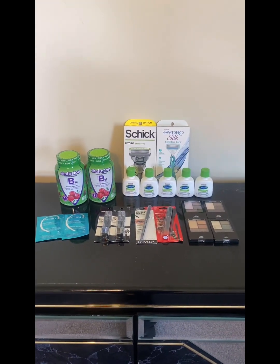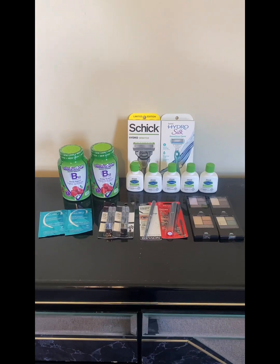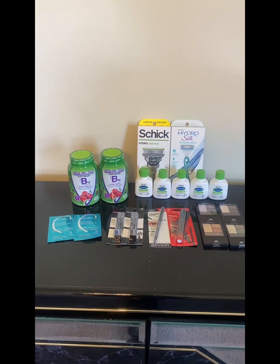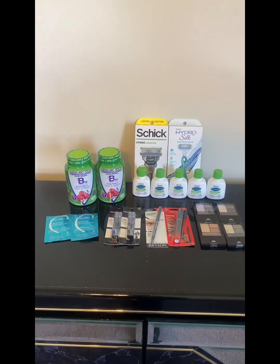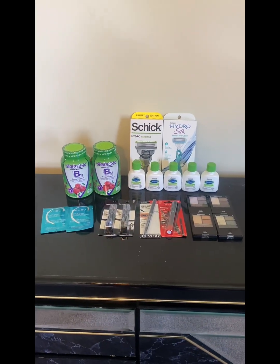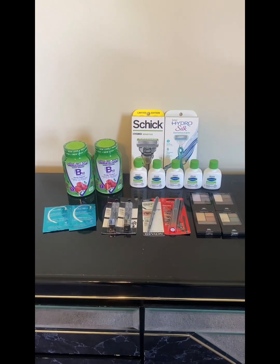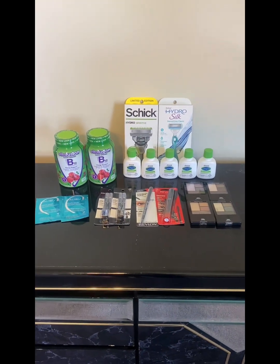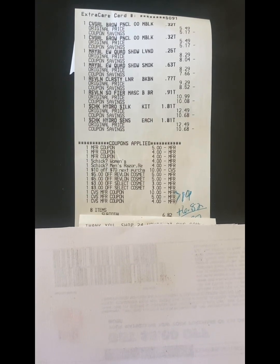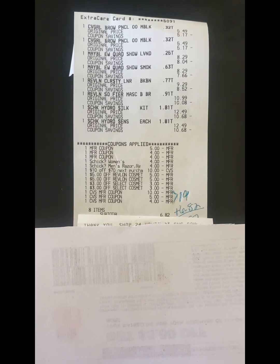Here is my end-of-the-week CVS haul. We have some vitamins, some hair stuff, a lot of makeup, Cetaphil, razors — and all of this ended up being free and a $6.61 moneymaker. Let me show you how. The first thing I did was go in and use this $10 off $70 coupon.